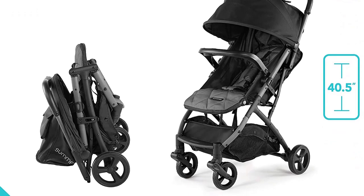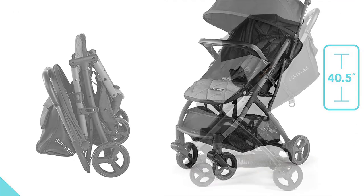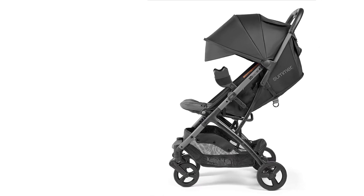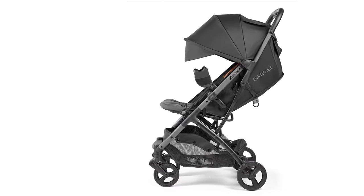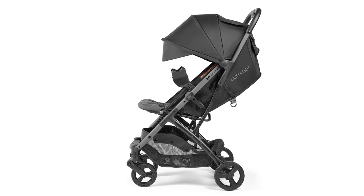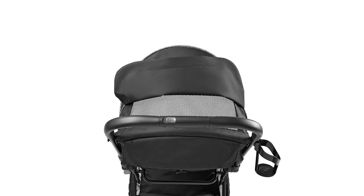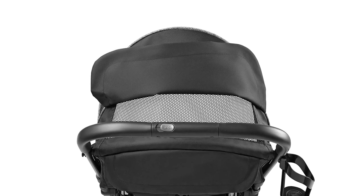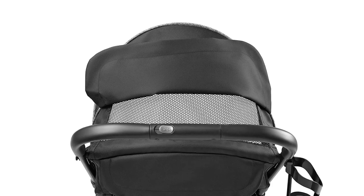The stroller also has a reclining seat, allowing your baby to rest comfortably during long walks. Another highlight is its extra-large canopy, which provides excellent sun protection, helping to keep your baby cool and comfortable during outdoor activities. The stroller also has a large storage basket, making it easy to carry all of your baby's essentials.